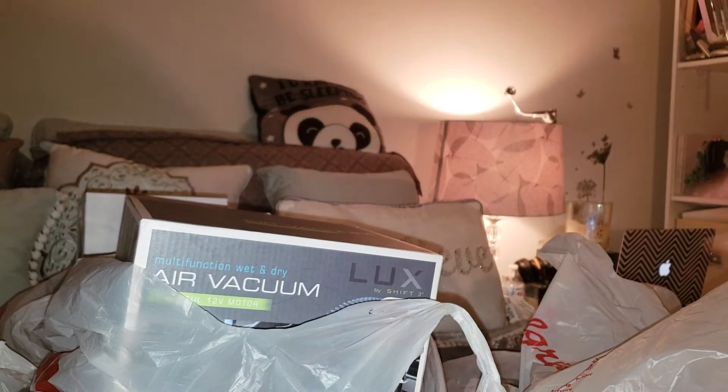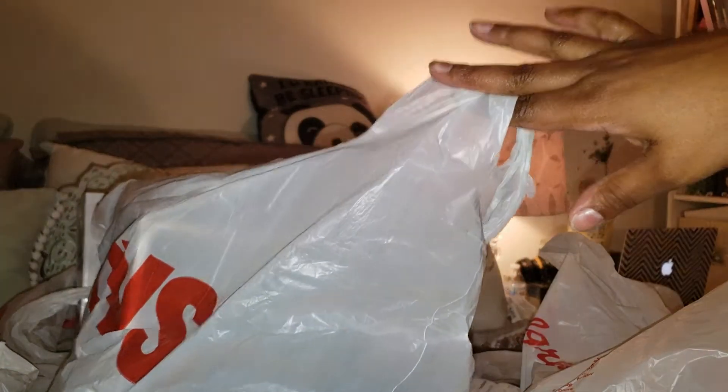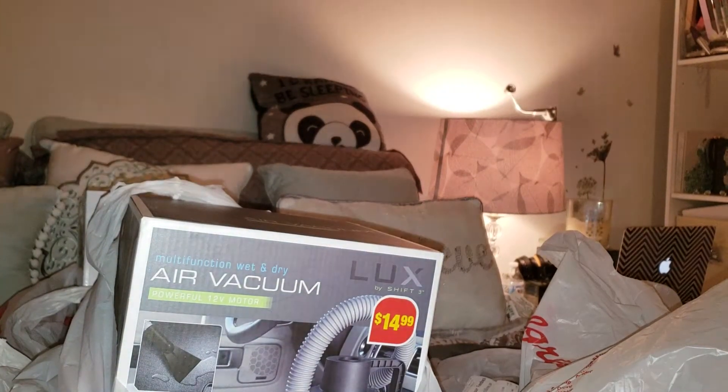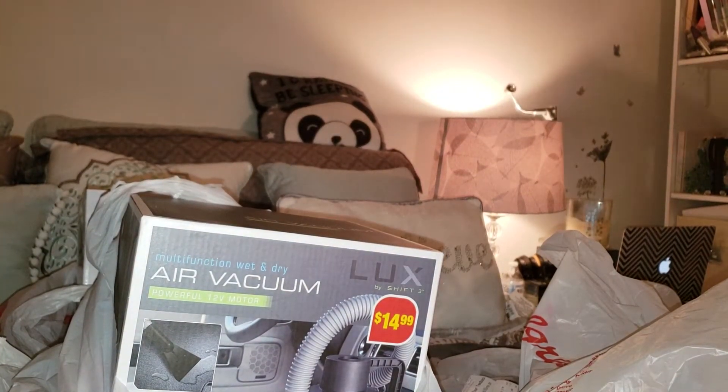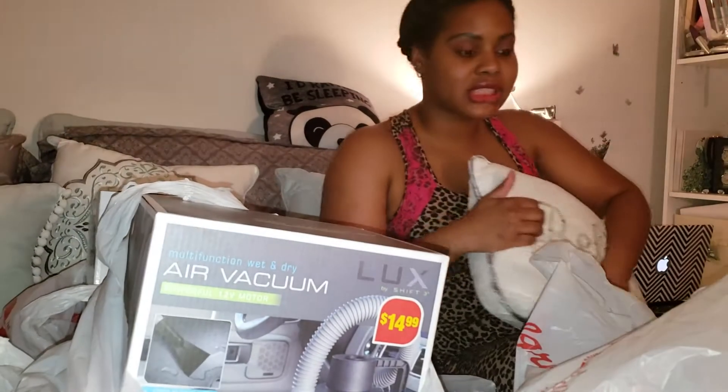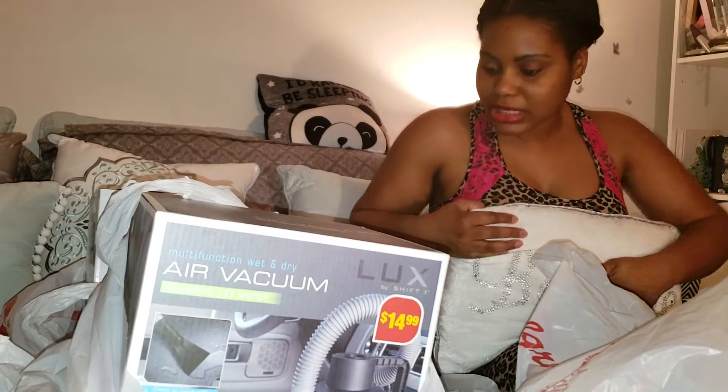Alright guys, so first thing up is from CVS. This haul is going to be CVS and Walgreens. I'm going to try to show you receipts for everything that I can find a receipt for, but if I can't find it, I'm sorry. So let's see.